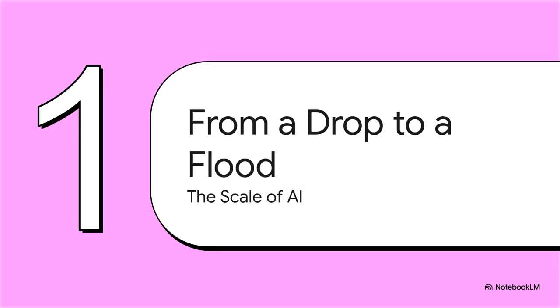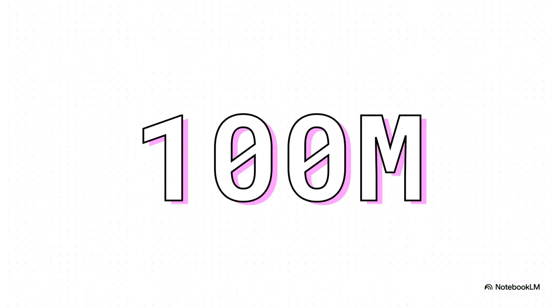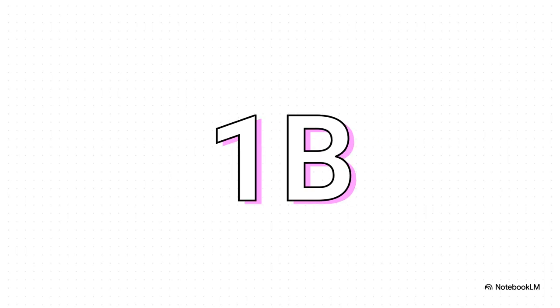Now one water bottle might not sound like that big of a deal, but that's just for one person. The real impact becomes clear when we zoom out — way out — and look at this on a global scale. This is where that little drop becomes a flood. A single major AI service can have something like 100 million people actively using it. Let's say each of those 100 million people makes just 10 queries a day, which is probably a really low estimate. Suddenly, you're looking at 1 billion queries every single day.